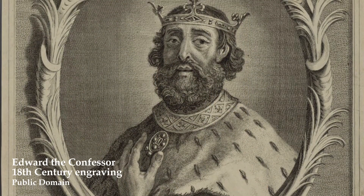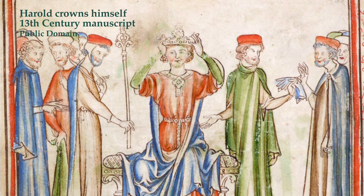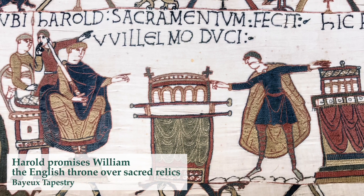Today we're going to have a look at a coin from one of the most famous years in English history: 1066. When the Anglo-Saxon King Edward the Confessor died without proclaiming an heir, Harold Godwinson ascended to the throne, but this upset William, Duke of Normandy, who allegedly was promised the throne by Harold upon the death of Edward the Confessor.